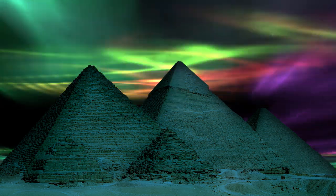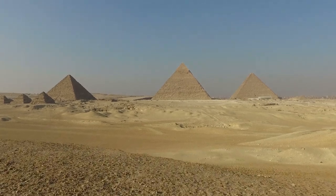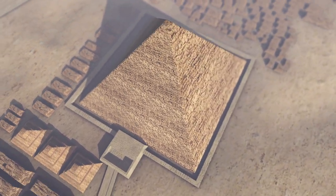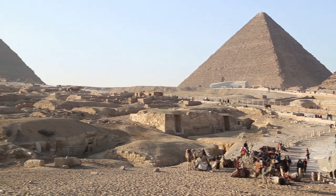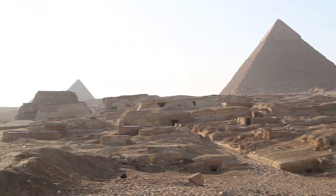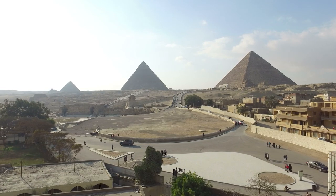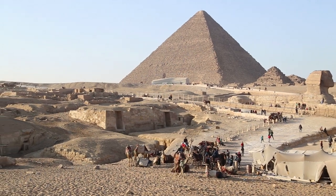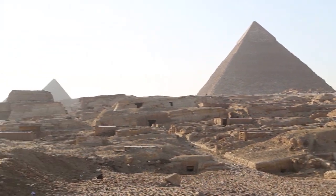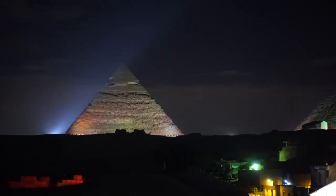Number 1. The Pyramids of Giza are not only the most famous monuments in Egypt, but also among the most iconic structures in the world. Built thousands of years ago, they have stood the test of time and continue to attract millions of visitors each year. The Pyramids of Giza are comprised of three main structures: the Great Pyramid of Khufu, the Pyramid of Khafre, and the Pyramid of Menkaure. Each is unique and offers visitors a different perspective on ancient Egyptian engineering. The Great Pyramid of Khufu is the largest of the three and one of the seven wonders of the ancient world.